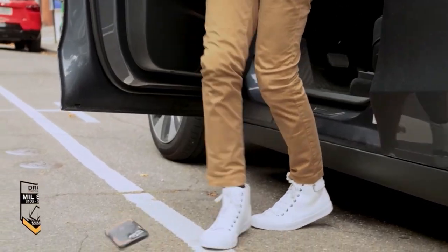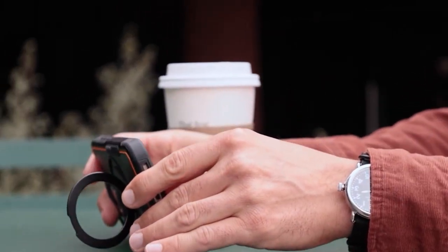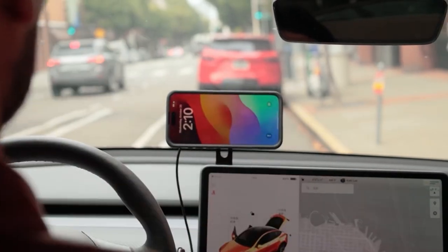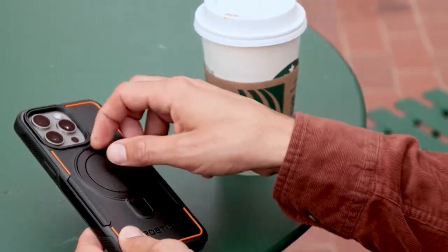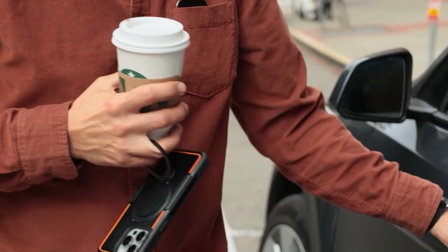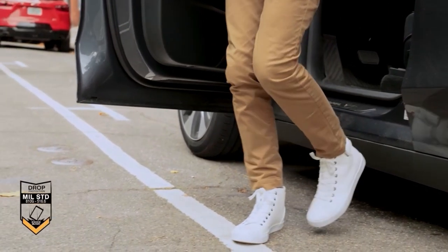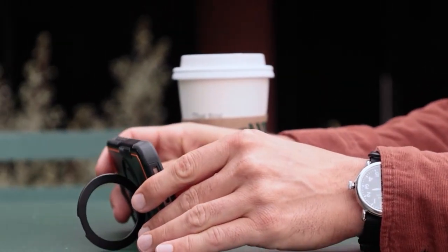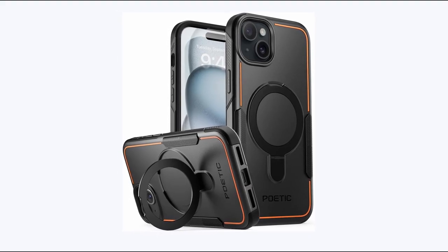Now, number one is the Poetic Neon Mag Pro. Poetic's Neon Mag Pro case redefines functionality with its innovative design featuring a MagSafe magnetic symbol on the back. This symbol serves a dual purpose, acting as a convenient kickstand for dynamic viewing and supporting iOS 17 standby mode. Offering versatility and practicality, the Neon Mag Pro enhances your iPhone experience with hands-free viewing options and seamless integration with the latest iOS features. Its sleek, modern design combines style with functionality, making it a must-have accessory.